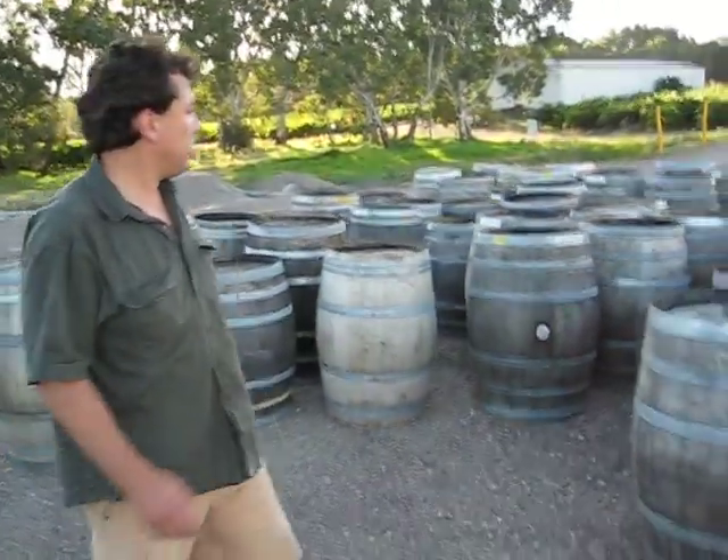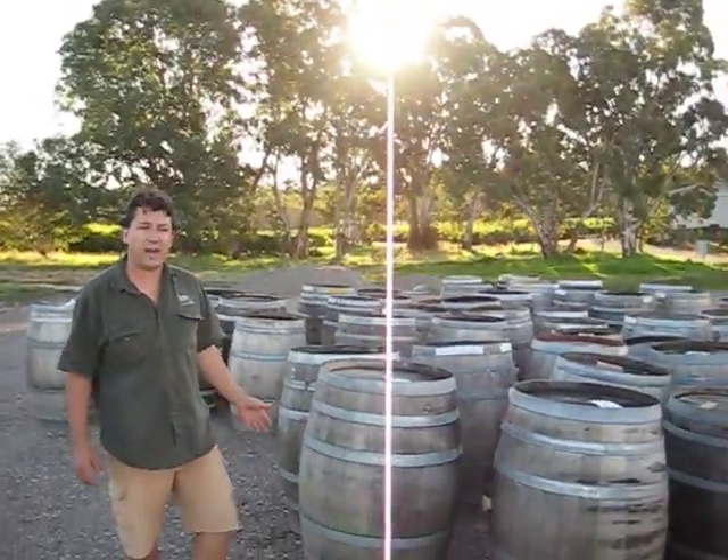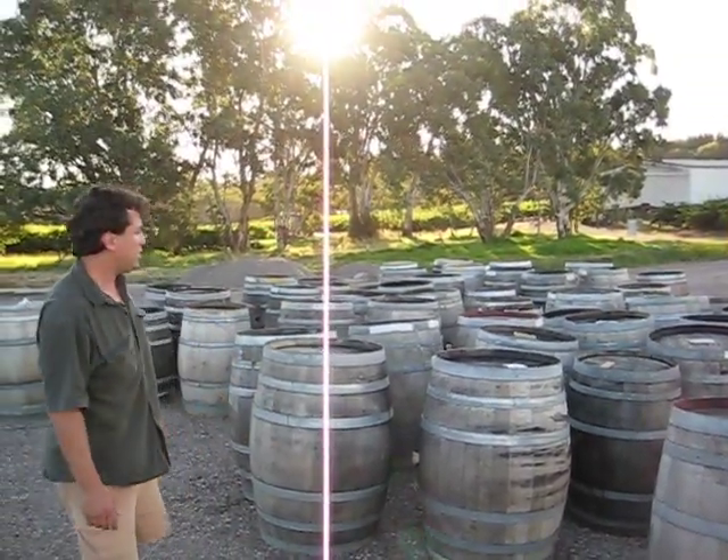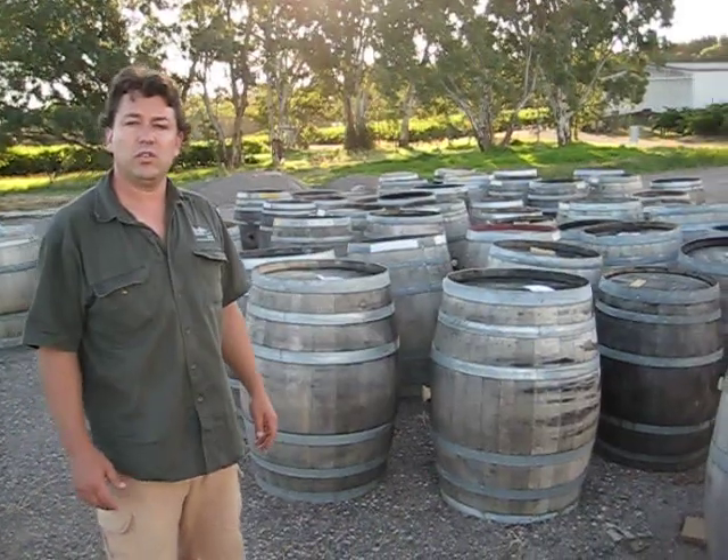What are these barrels doing here? I guess this is a barrel graveyard. We all like to use new oak, and after about three or four uses the oak becomes irrelevant — they just turn into storage vessels.